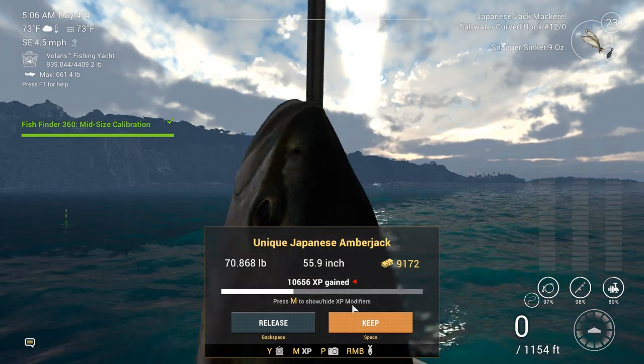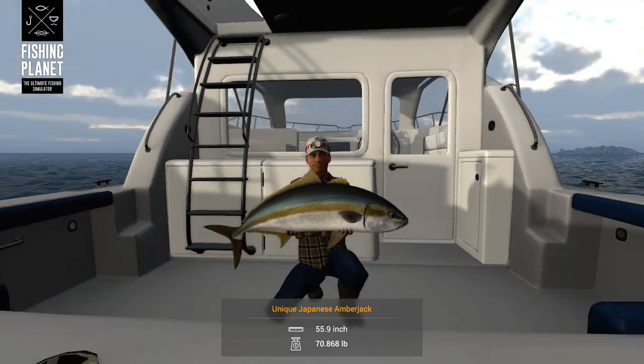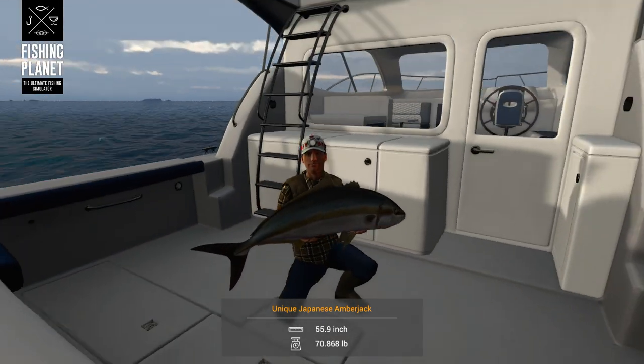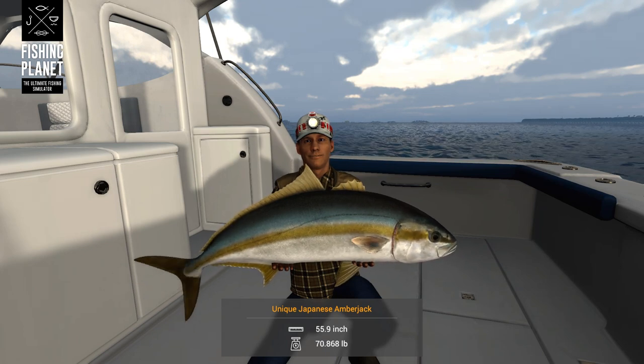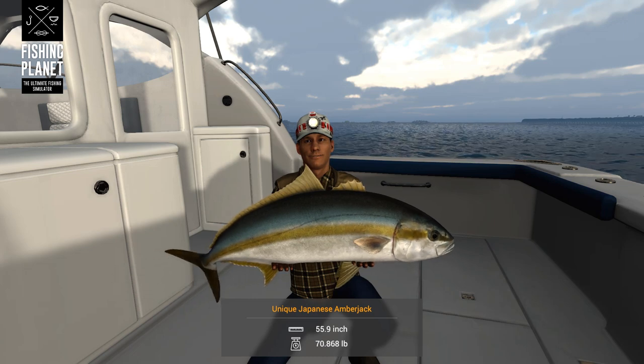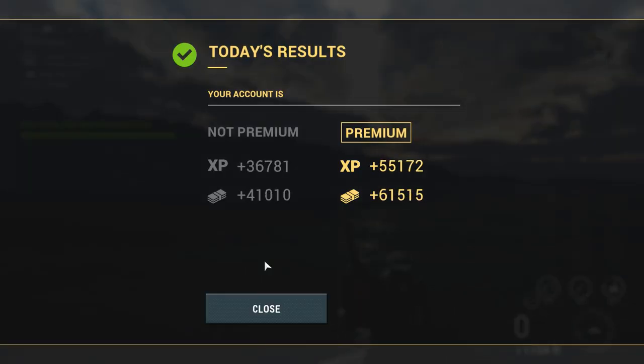The morning just arrived. I had to stop for a second to see what my wife wanted. We'll go ahead and get a picture of this guy. I like to get pictures of all the big fish I catch, even if he's not as big as the first unique one. It's still a decent fish — still picture worthy. Mission accomplished! Fishfinder 360 mid-size calibration — well done. That's 12,500 XP, one bait coin, and 50,000 cash. One bait coin — you'd think they could give you a little bit more, as badly as we need them.